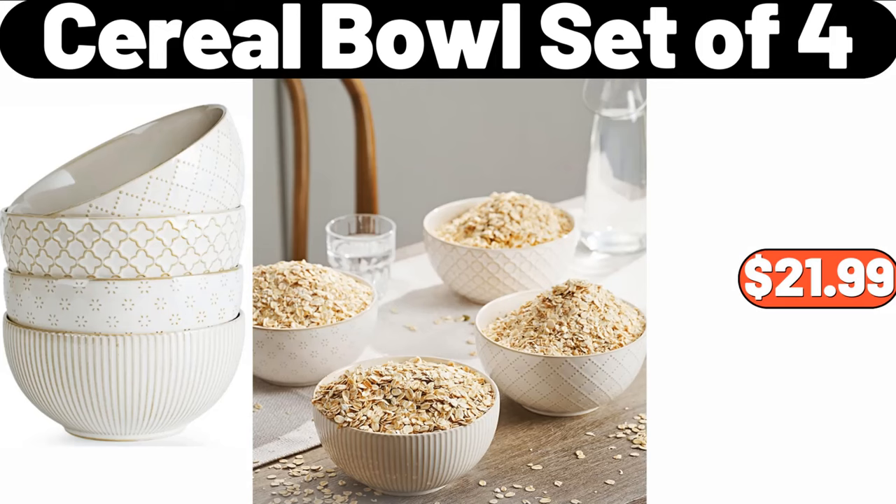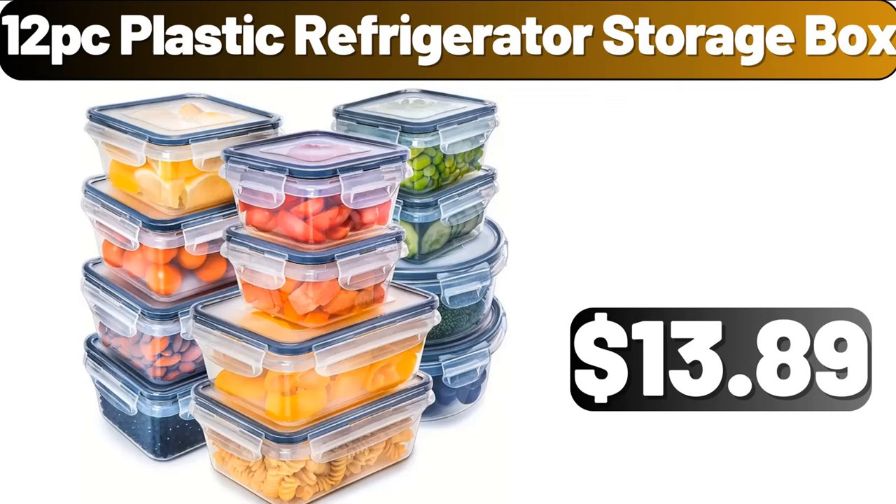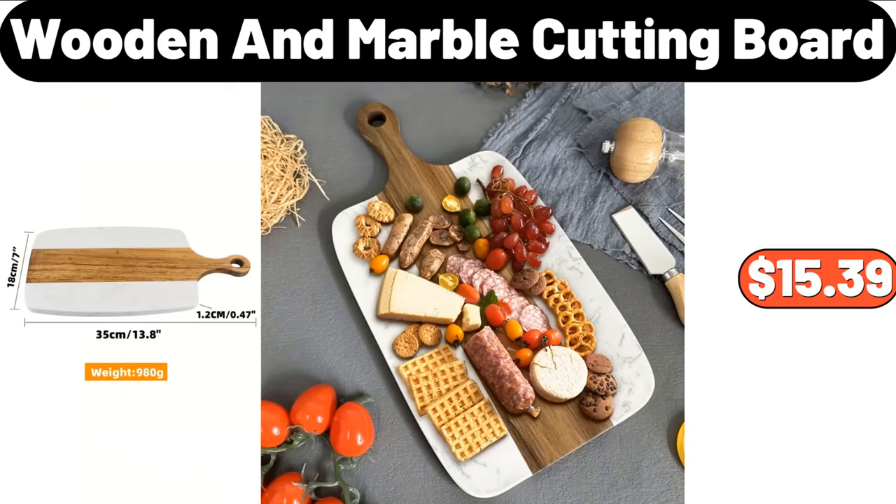Cereal Bowl Set of 4, $21.99. Glass Kitchen Canisters with Airtight Bamboo Lid Set of 5, $22.99. 12 PC Plastic Refrigerator Storage Box, $13.89. Wooden and Marble Cutting Board, $15.39.